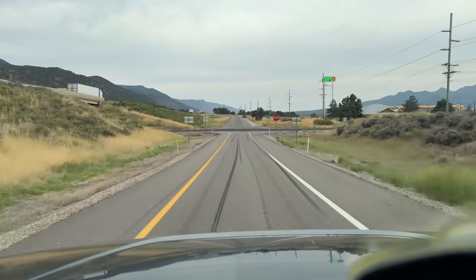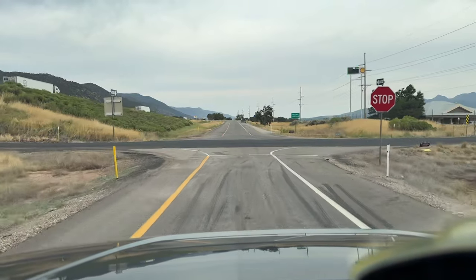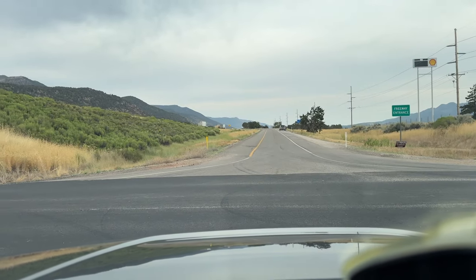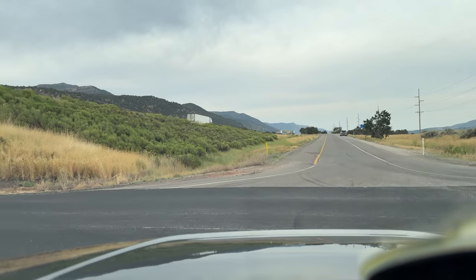Hey, how's it going, everybody? It's Sarasota Tim. We are on exit 42. I think in my previous video I may have said exit 44 to get to the Orchards RV park. It is exit 42, which is New Harmony.